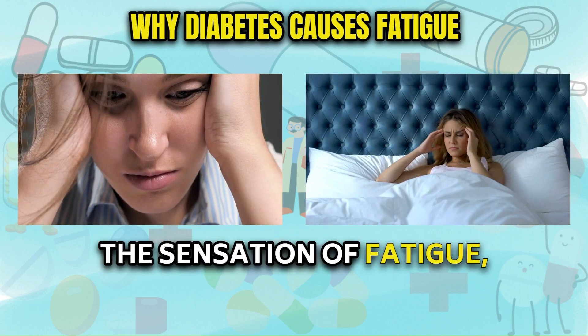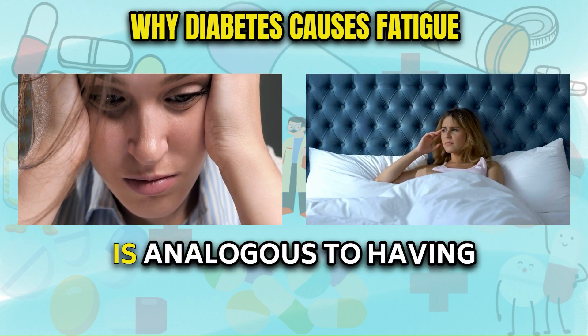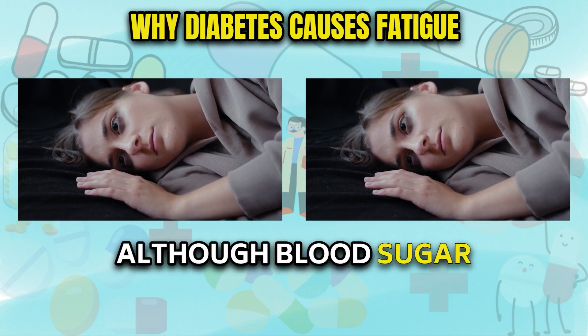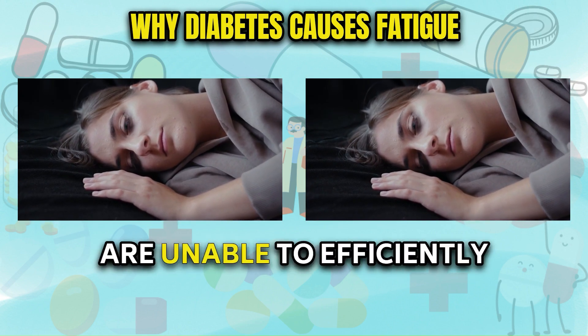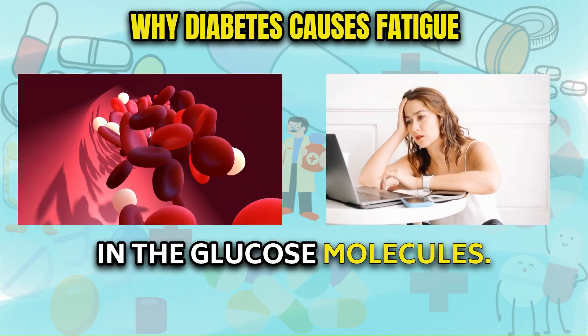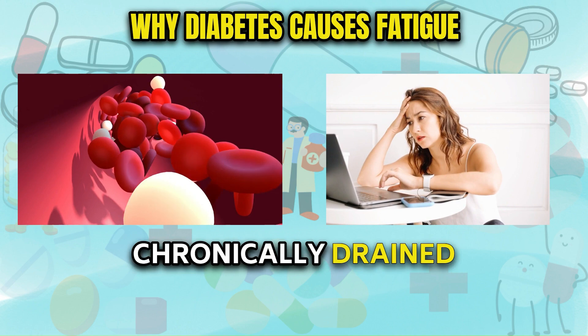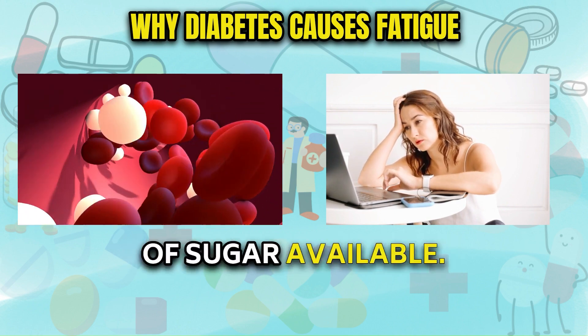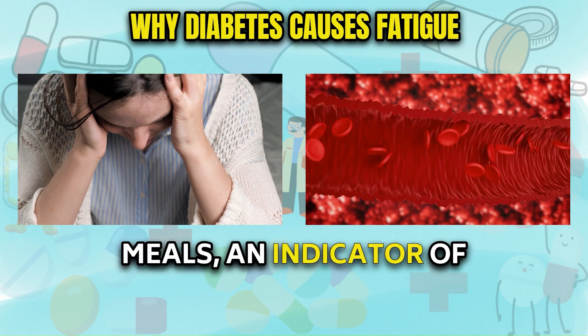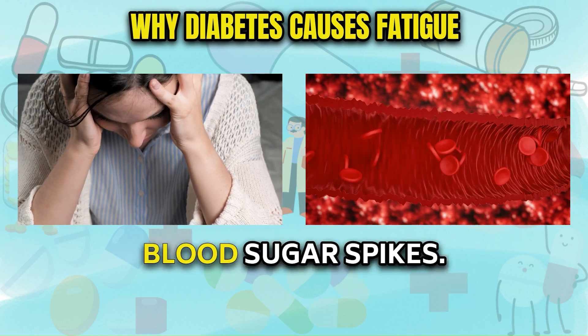The sensation of fatigue, both physical and mental, is analogous to having a valuable resource that you cannot access. Although blood sugar levels are high, the cells are unable to efficiently extract the energy stored in the glucose molecules, leaving you feeling chronically drained despite the surplus of sugar available. The fatigue may be more pronounced after meals, an indicator of unhealthy post-meal blood sugar spikes.